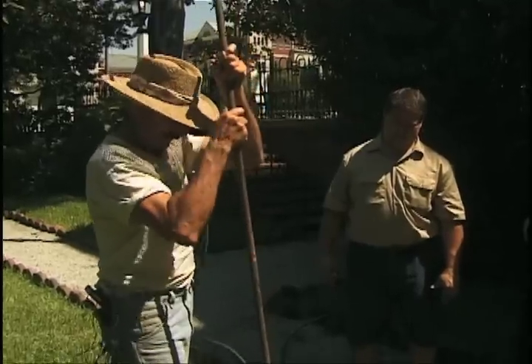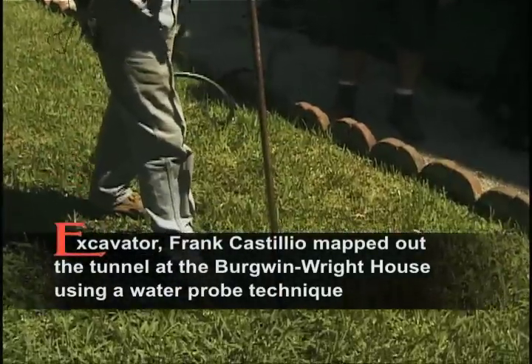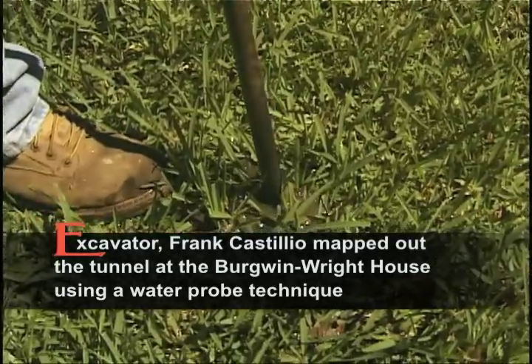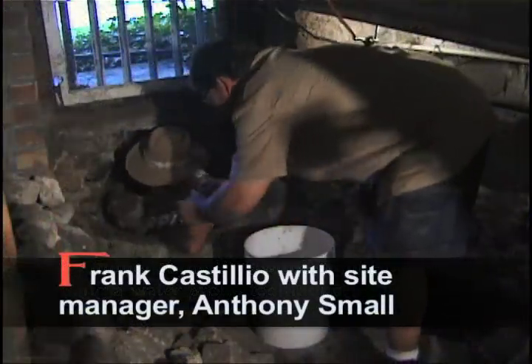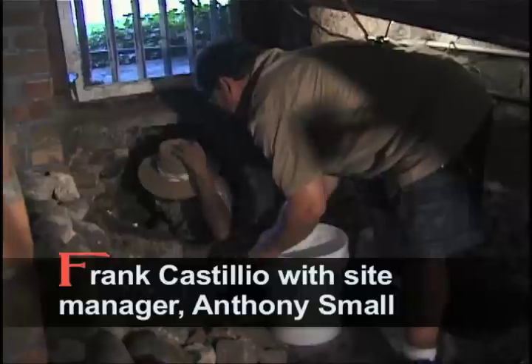All these tunnels run all the way down to the Cape Fear River. The Bergwinn-Wright House Museum has one that runs as a side tunnel — kind of like an artery running to the main vein. All these different tunnels were used back then, possibly to channel out some of that water.